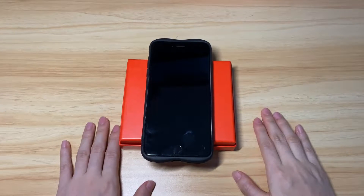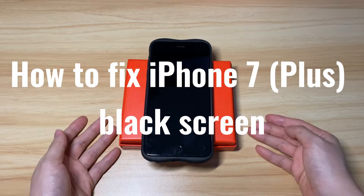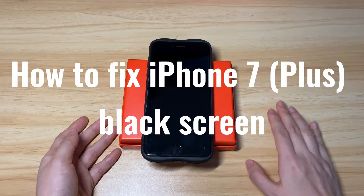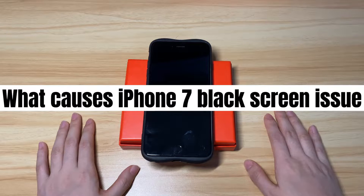Welcome to Bytefurther. Today we'll show you how to fix an iPhone 7 or iPhone 7 Plus that's stuck at a black screen or has the black screen of death. First, let's make it clear what causes the iPhone 7 black screen issue.